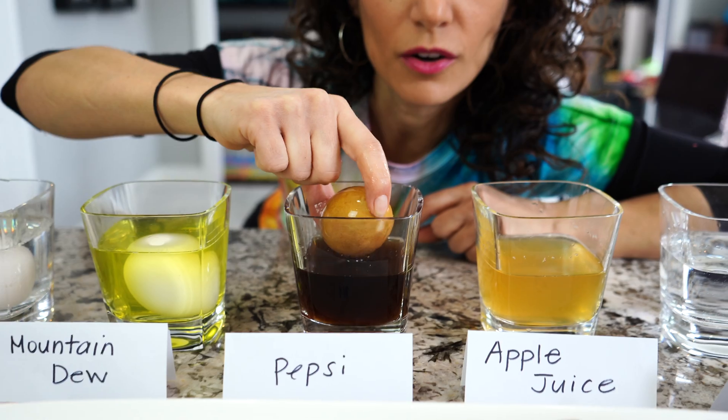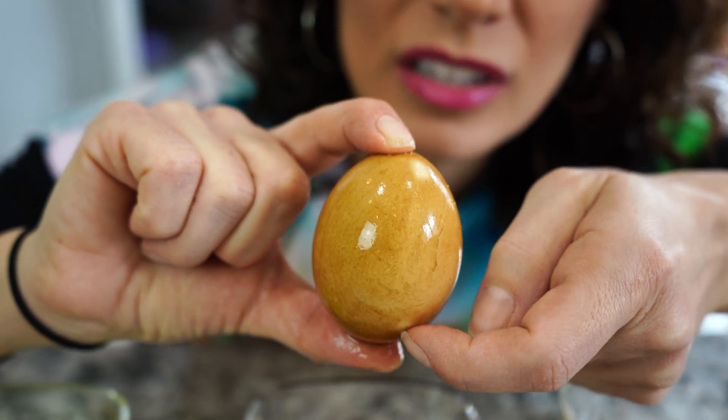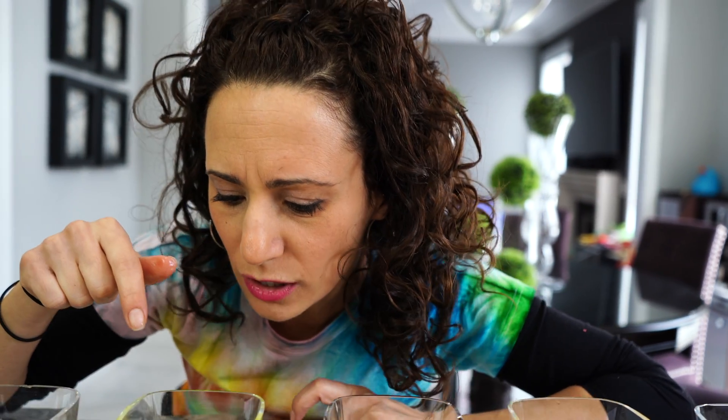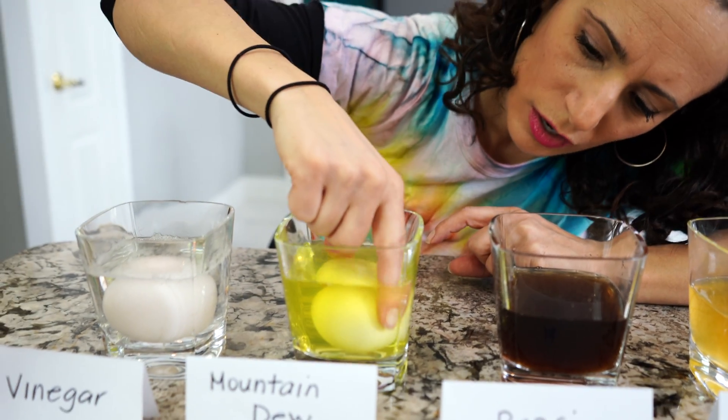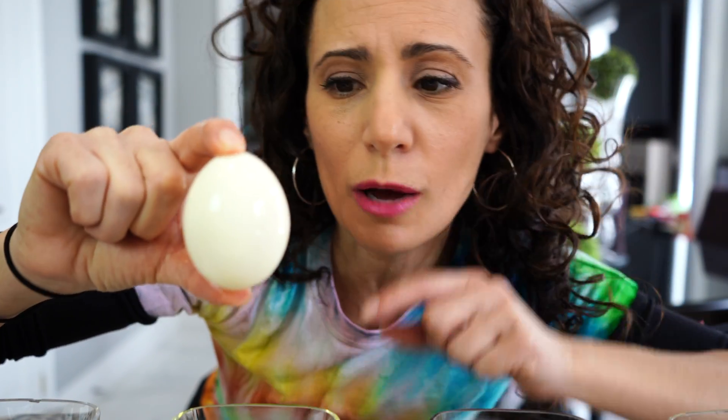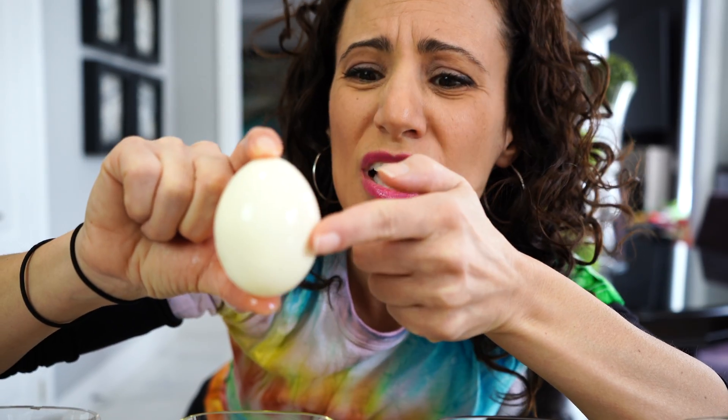Next is Pepsi — oh my goodness, look at that, it's also stained! Let me scratch this one — it feels like there's a film on top. Wow! So far water is the best. Now Mountain Dew — it's still kind of a yellowy color. I thought it was going to be more green, but it feels a little smoother, not too much film on top. So it's actually better than the apple juice and the Pepsi.